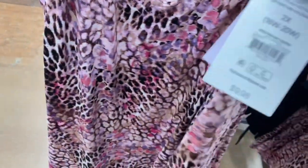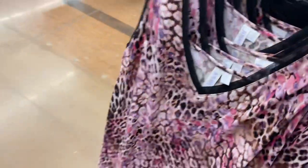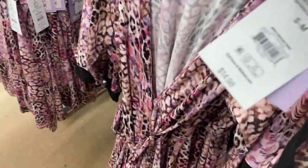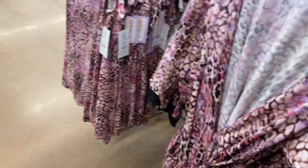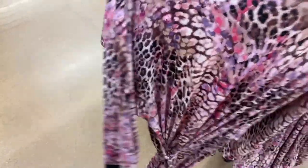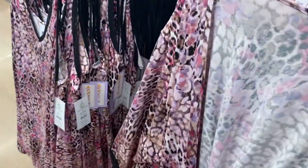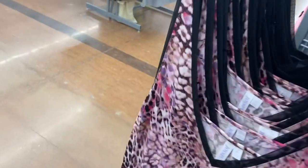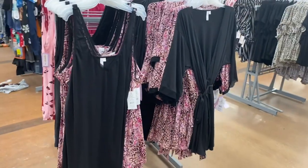These are new and super cute. This one is $9.98 and has see-through mesh with a V-neck and adjustable straps. They also have a matching robe — all Joy Spun — for $14.98, with lace at the end of the sleeves and a belt. You can also get it in solid black, which also has the mesh detail.